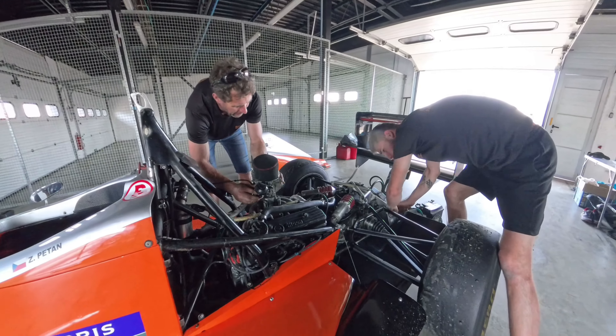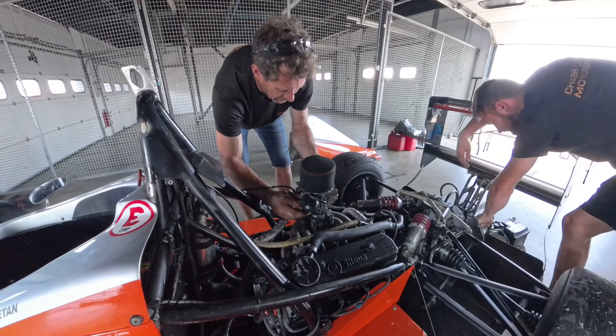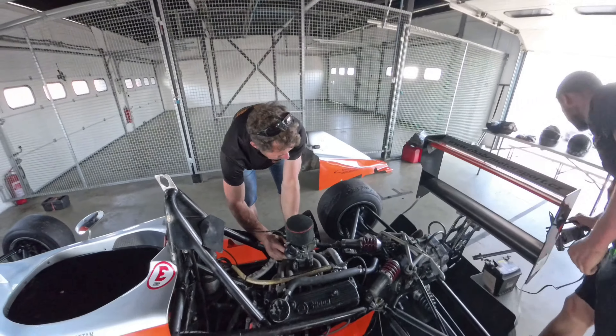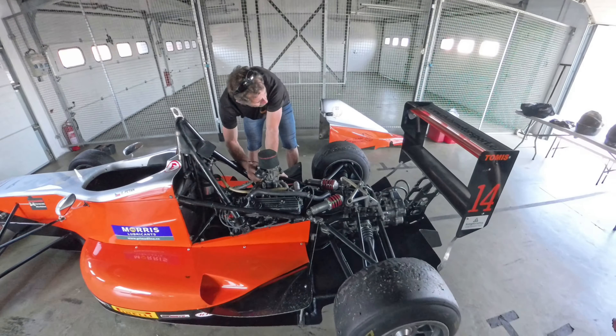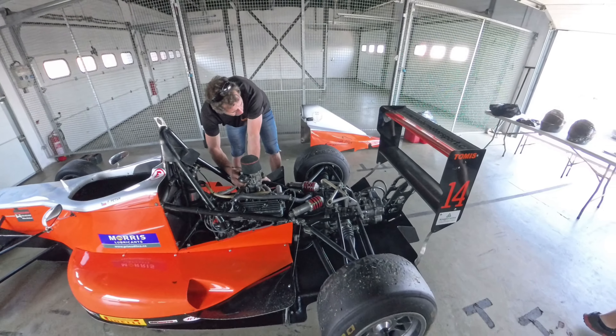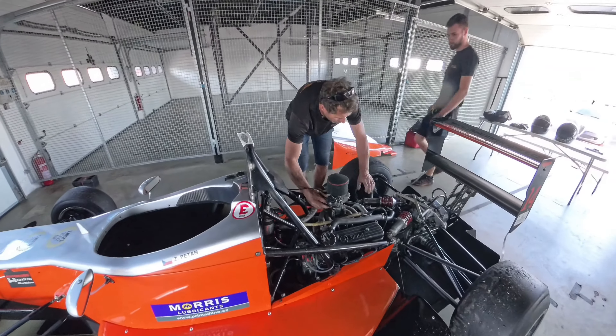It doesn't even have a starter. The starter motor is separate, and there used to be a guy with a battery pack that connected to the engine externally to start it. In my case it's going to be push-started when I begin driving.